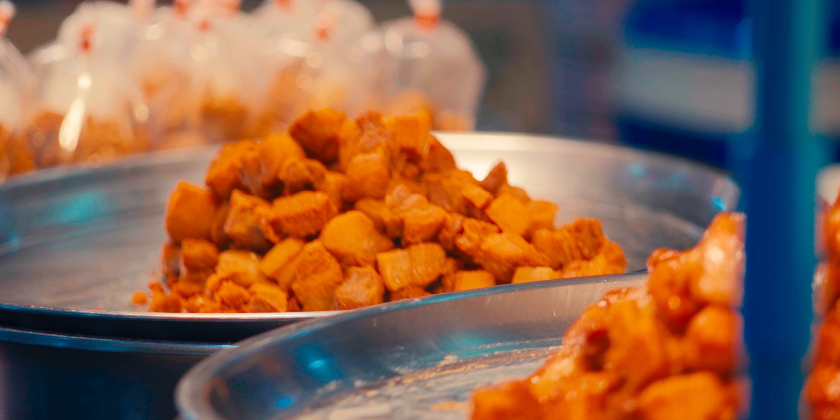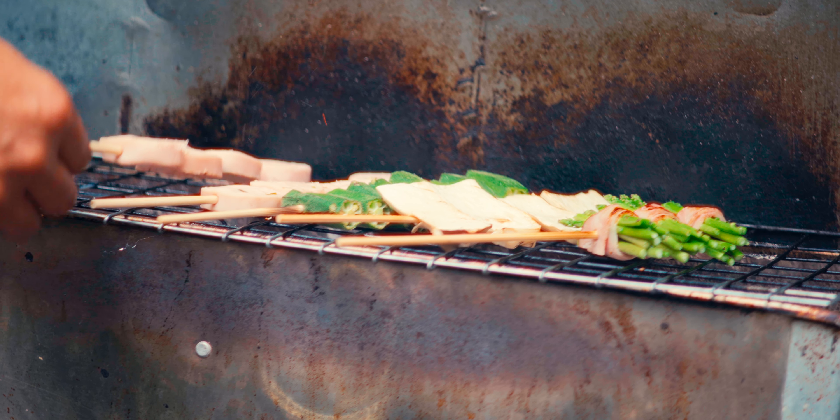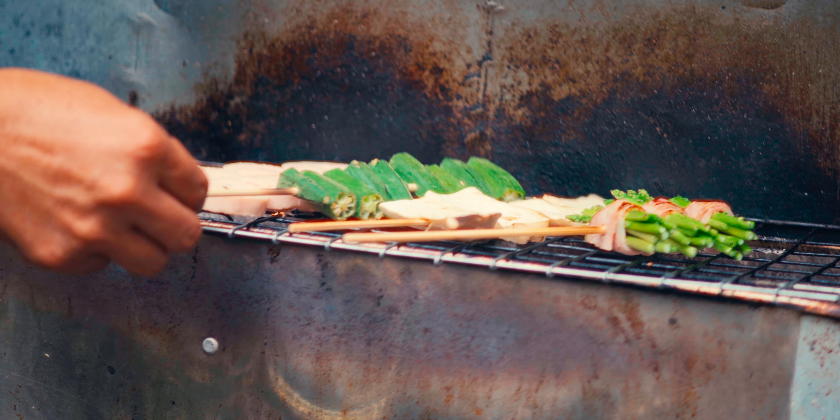The market is a great place to try out some delicious local delicacies, including Pad Thai, mango sticky rice, and various grilled and fried snacks.